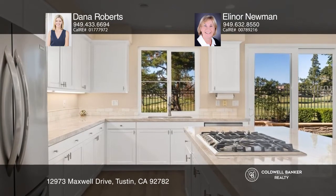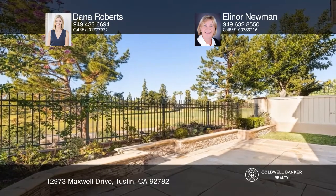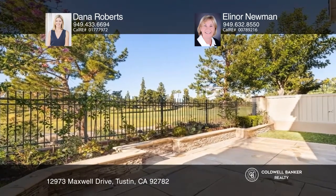Venture out from the family room to the serene backyard with stacked stone, raised flower beds, and an outdoor fireplace.